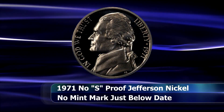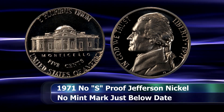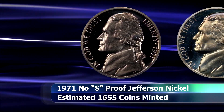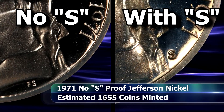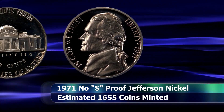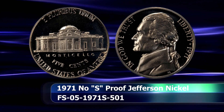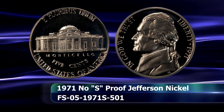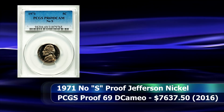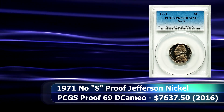Rather amazingly, the same mistake was made just the following year, but this time in 1971, a No S nickel variety was mistakenly created, making this the only issue in the Jefferson nickel series with a missing mint mark variety. The S is supposed to be between Jefferson's ponytail and the date, but as you can see here, it is clearly missing. According to mint estimates, approximately 1,655 No S 1971 nickels may have been struck and escaped the mint. In 2016, a No S nickel was sold at auction in a PCGS slab with a grade of Proof 69 Deep Cameo for $7,637.50.